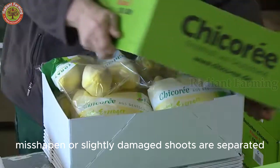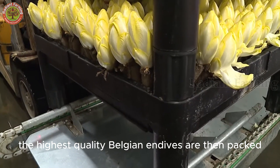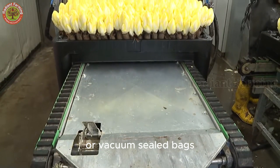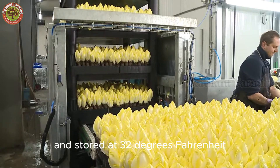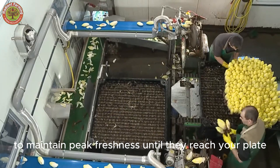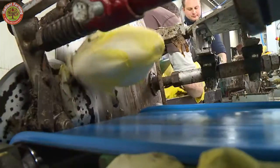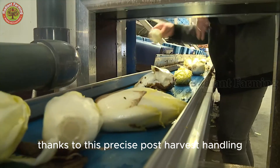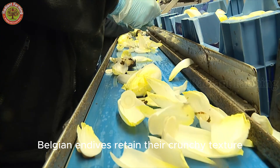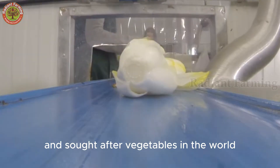Misshapen or slightly damaged shoots are separated for other uses. The highest quality Belgian endives are then packed by skilled workers into ventilated boxes or vacuum-sealed bags and stored at 32°F to 36°F under controlled humidity to maintain peak freshness until they reach your plate. Thanks to this precise post-harvest handling, Belgian endives retain their crunchy texture and delicate flavor, making them one of the most prized and sought-after vegetables in the world.